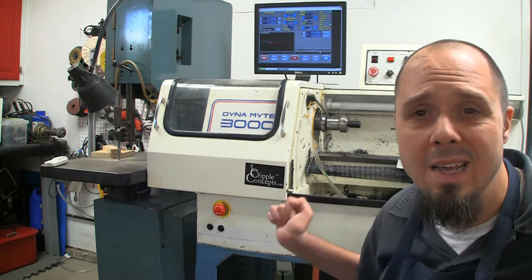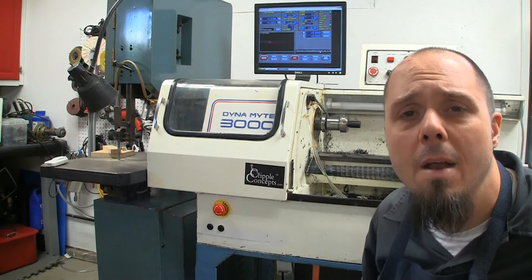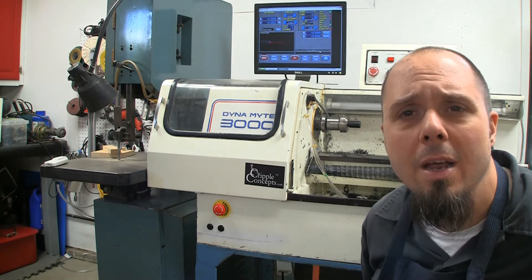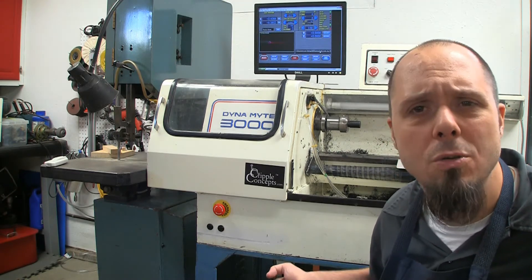I've been running this thing — I haven't really got it dialed in, I made a few parts on it, but I haven't really been pumping them out. I've been working on it recently trying to get to where I can do some production runs. And all of a sudden I was losing steps.